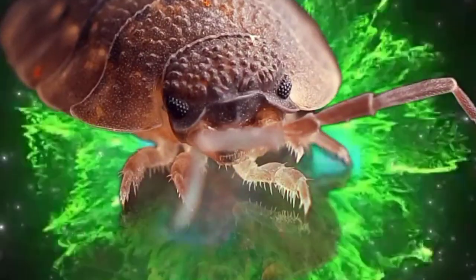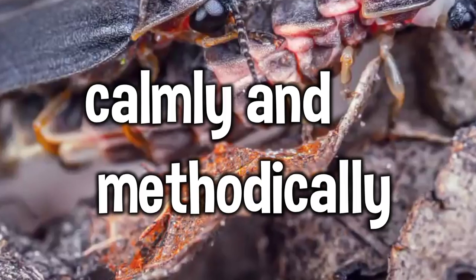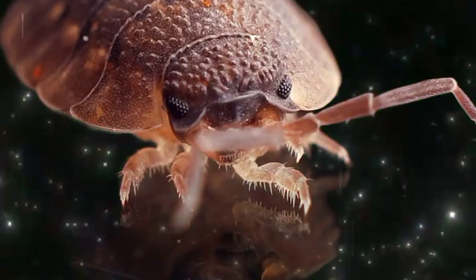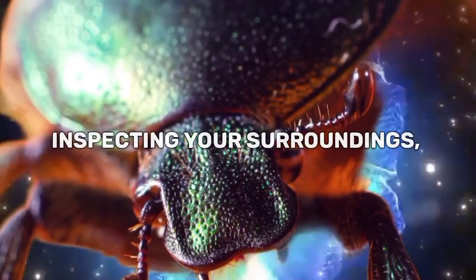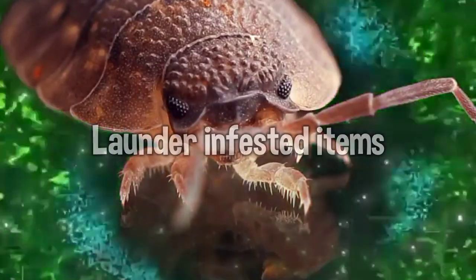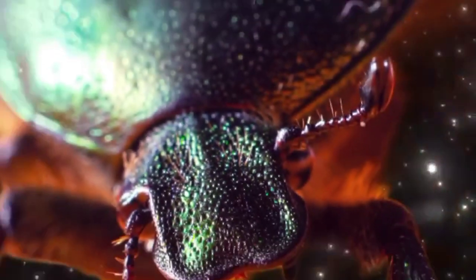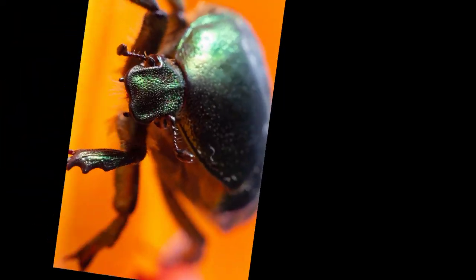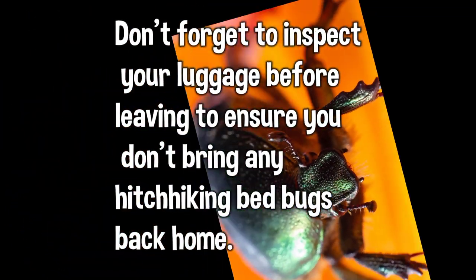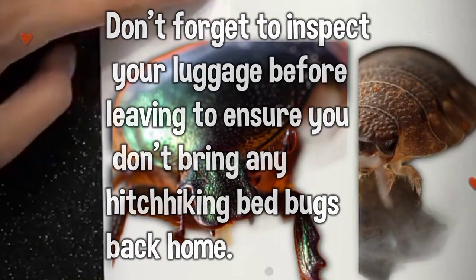While bed bugs may be a nuisance, it's important to approach the situation calmly and methodically. Remember, there is no shame in encountering bed bugs, as anyone can face these unwanted roommates. By staying vigilant, taking necessary precautions — inspecting your surroundings, keeping a clutter-free environment, and laundering infested items — you can reduce the risk. When staying in hotels or rental accommodations, always check the mattress, headboard, and furniture for signs of an infestation. Don't forget to inspect your luggage before leaving to ensure you don't bring any hitchhiking bed bugs back home.